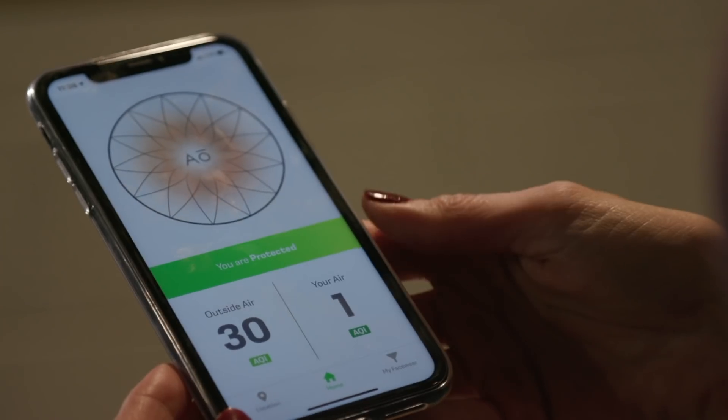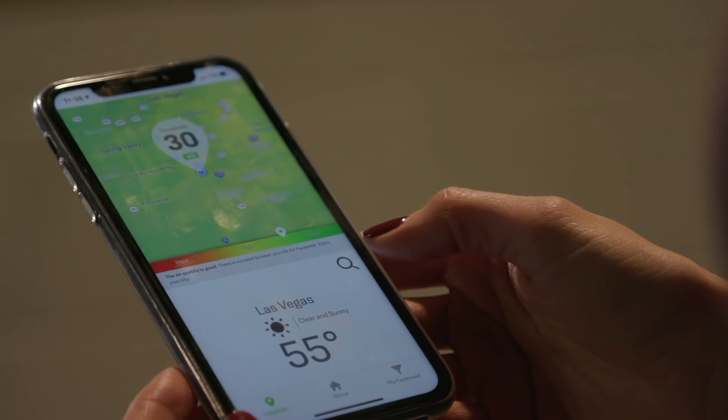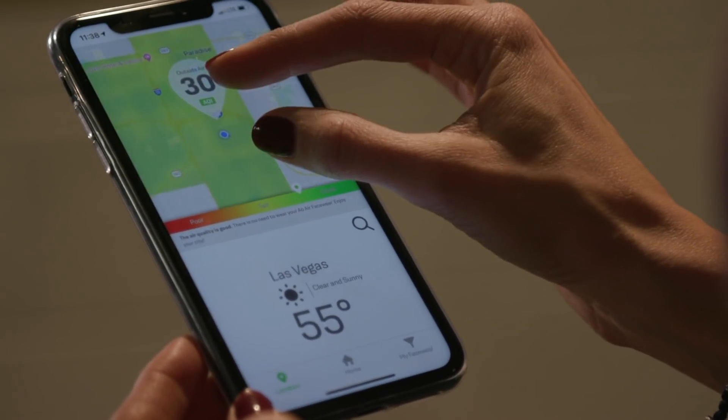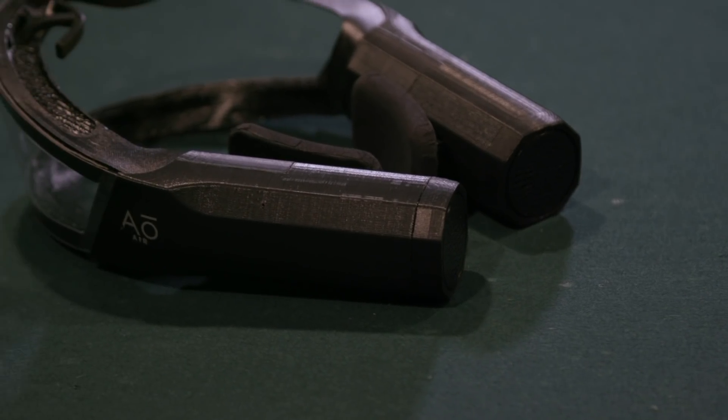I certainly couldn't run like this, maybe I could ride a bike. But it's not just about the device — this is actually about collecting data: localised air quality data and also respiration information, with plans to use that for some health tech in future, particularly maybe meditation.